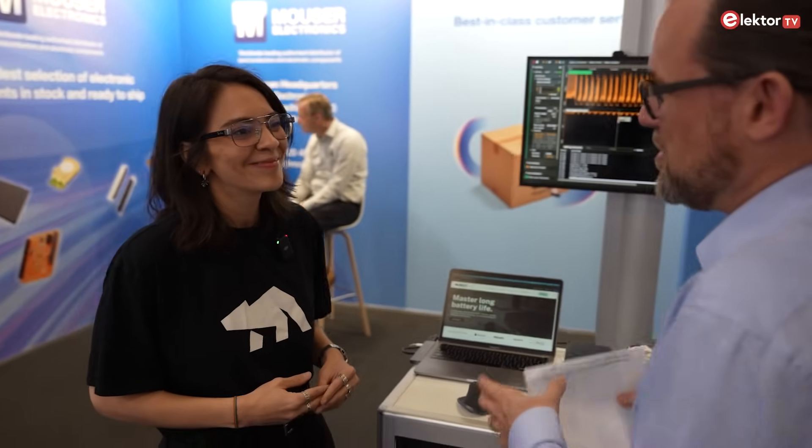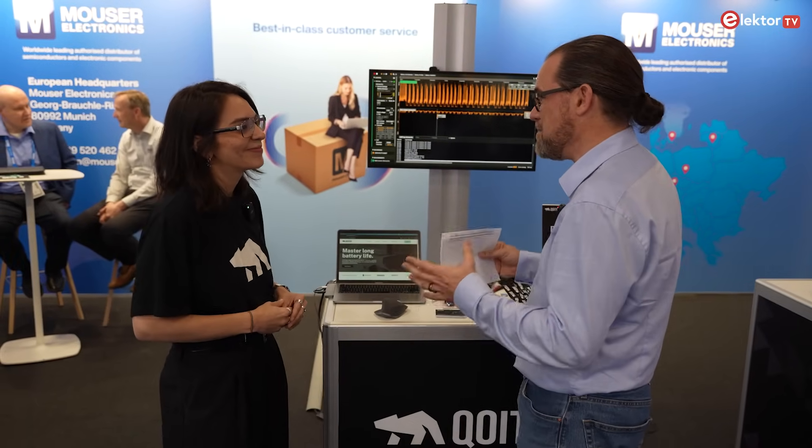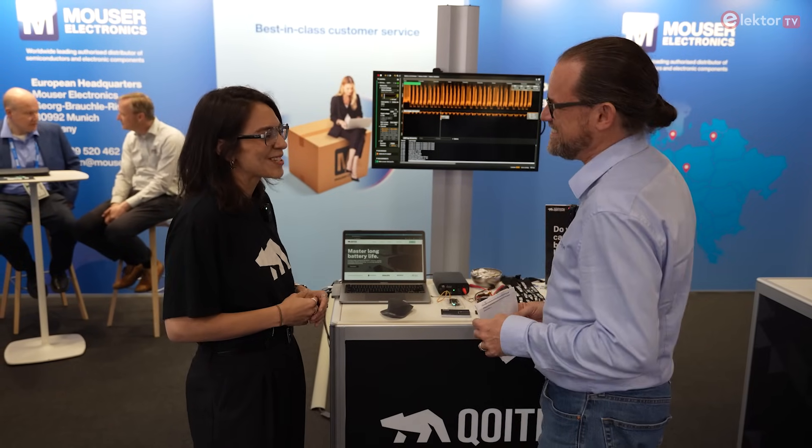The mission we have at Koytek is closely aligned with Mouser's — empowering every developer to be supported in the different stages of product development to build better and smarter products faster. At Koytek, our focus is to help teams master battery life in their electronic devices, and we're proud to share our expertise in that area through this shared platform with Mouser. Thanks so much for your time and for giving us a chance to look at the OT product range again — it's a great product in a very exciting area of low power measurement and battery profiling capability.